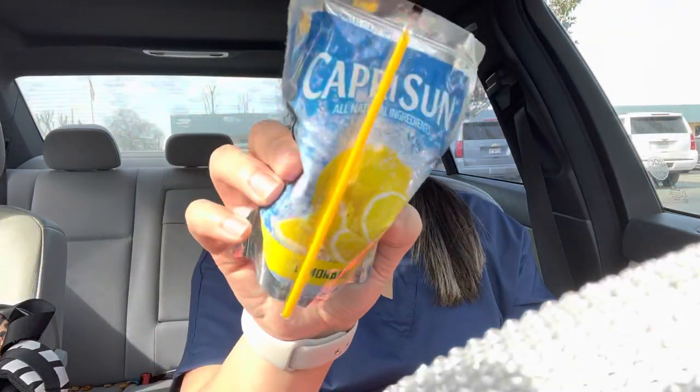And a lemonade Capri Sun and a Starbucks Frappuccino. I already had half of one earlier so I'm trying to limit myself on the caffeine, but I think I'm gonna have my lunchable here soon.